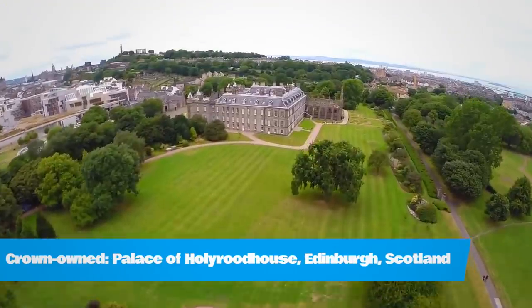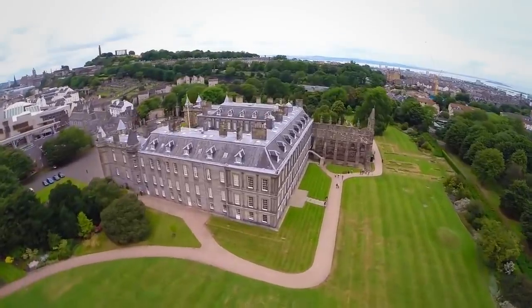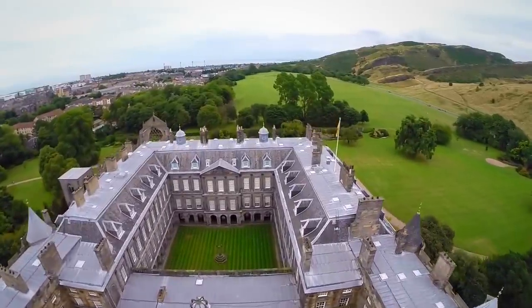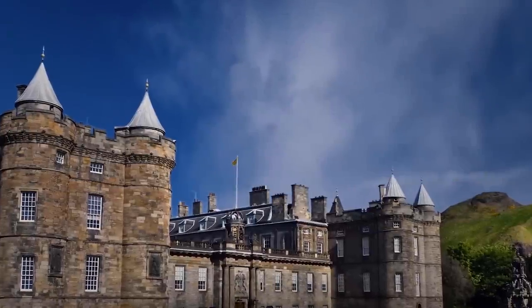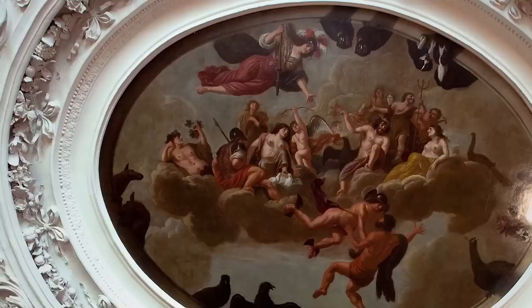Crown Owned: Palace of Holyrood House. Holyrood House is the Queen's official Scottish residence. It is also where Mary, Queen of Scots, was married twice. It is a key example of 17th century Scottish architecture with exceptional national and international architectural and historical significance.